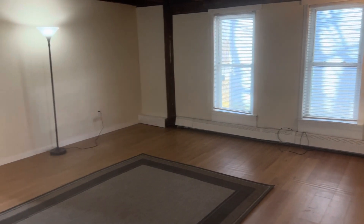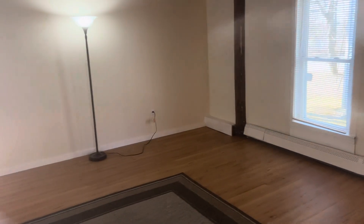Spacious living room, about 14 by 14. New vinyl plank flooring installed in 2024.